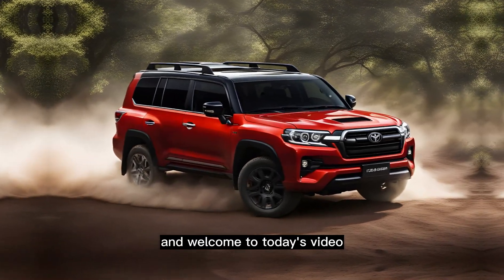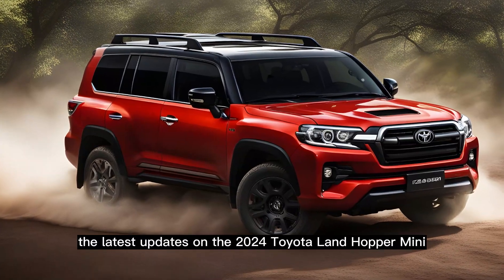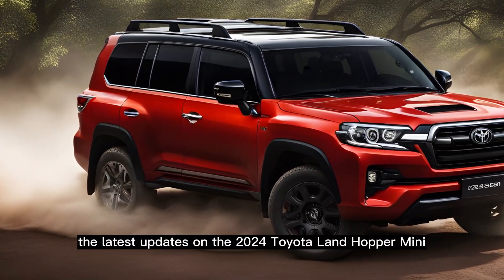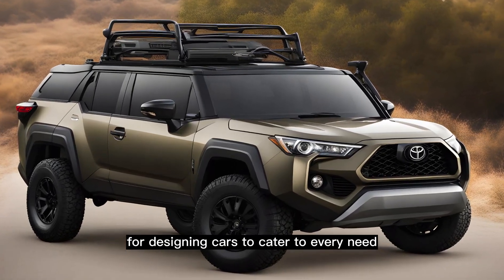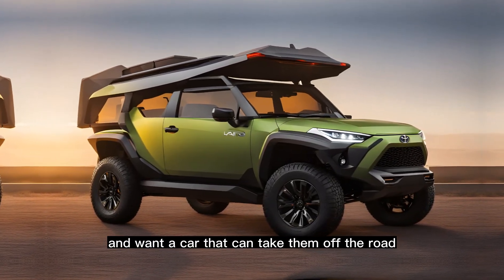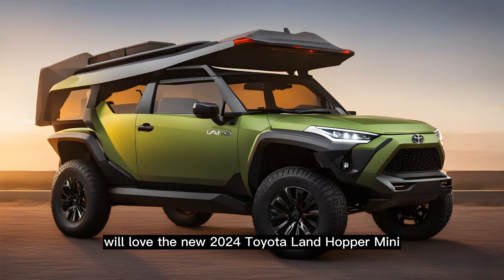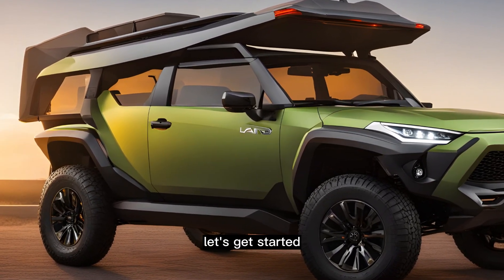Hello everyone and welcome to today's video. In this segment, we're excited to bring you the latest updates on the 2024 Toyota Landhopper Mini. Toyota is known for designing cars to cater to every need, and the Landhopper Mini is no exception. People who enjoy driving and want a car that can take them off the road will love the new 2024 Toyota Landhopper Mini. Let's get started.